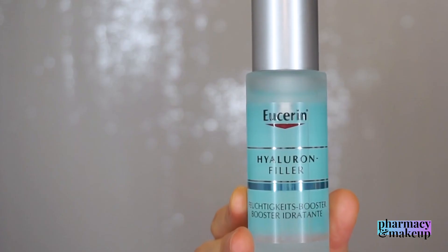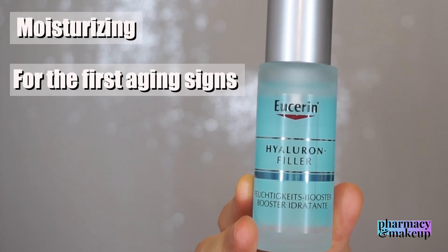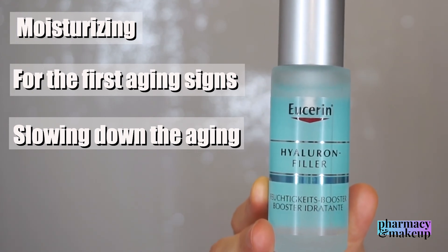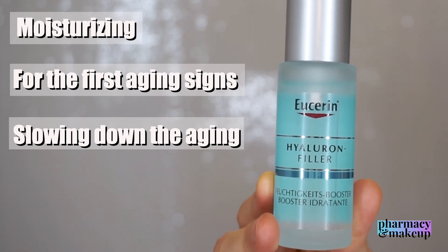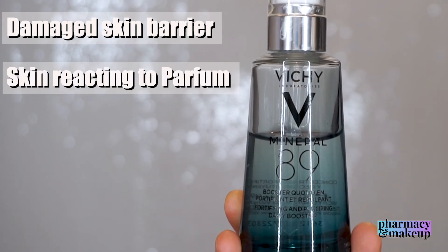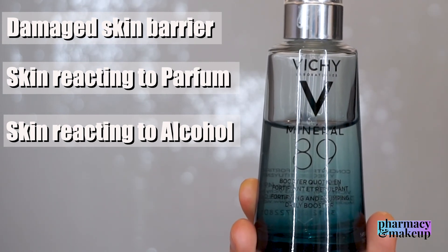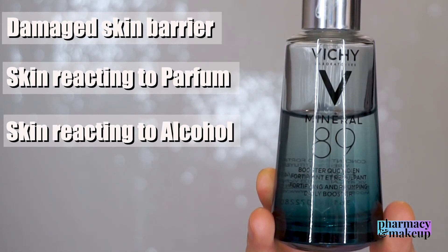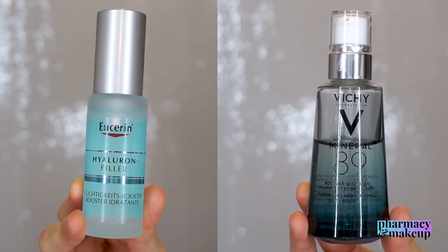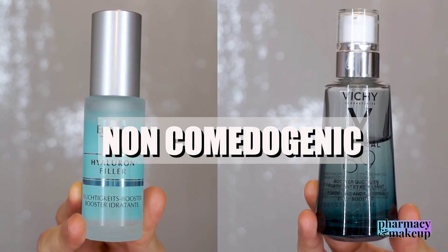Overall, if you need something moisturizing that will treat your first aging signs and potentially reduce wrinkles or slow down the aging process, that's definitely Eucerin. Even though it has alcohol high up in the list, it does not show in the effect — the effect on the skin is amazing. But if you have severely damaged skin barrier and are prone to reacting to perfume or alcohol, you can maybe choose Mineral 89 — just be warned that on its own it is not as moisturizing as Vichy claims, and you do need to add a moisturizer on top. Also, both of these products are non-comedogenic, so they won't cause breakouts — if you're acne-prone, you can use both.